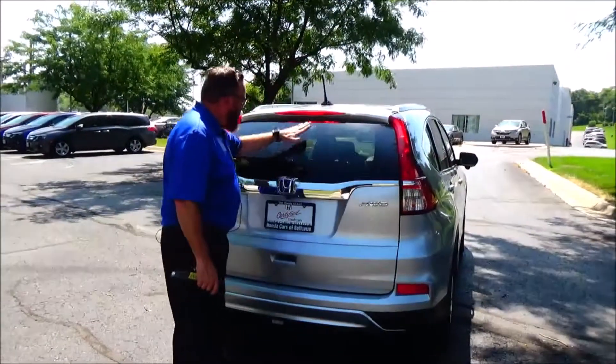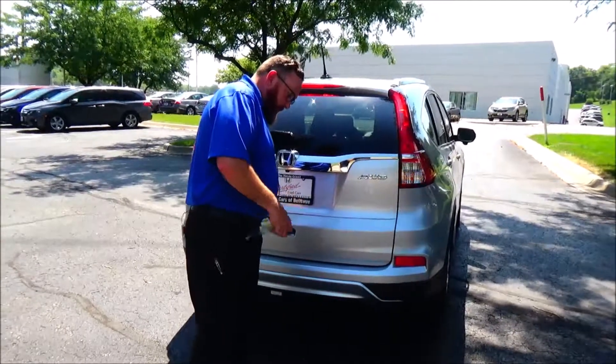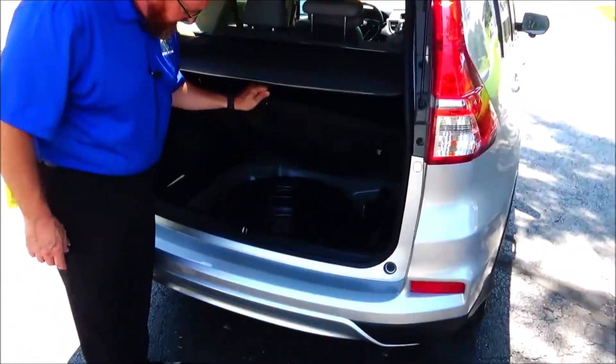High mount brake lights, window defrost and wiper, back up camera, lots of room in the back, 60/40 pull down seat, cargo area cover, spare tire, jack and tools.